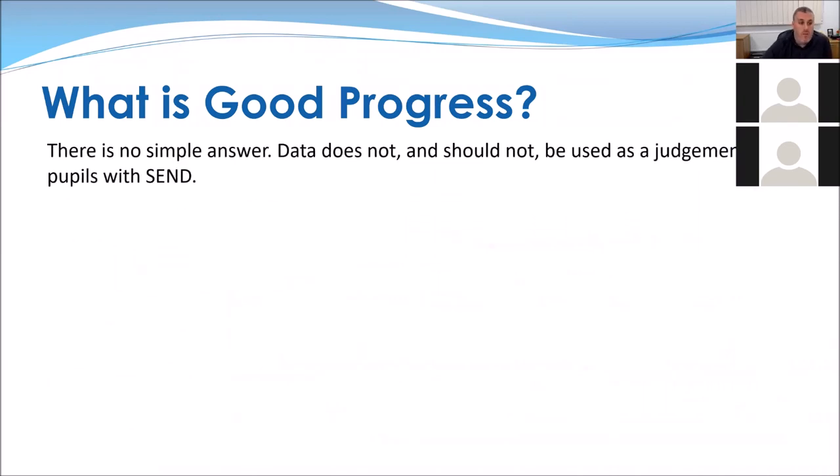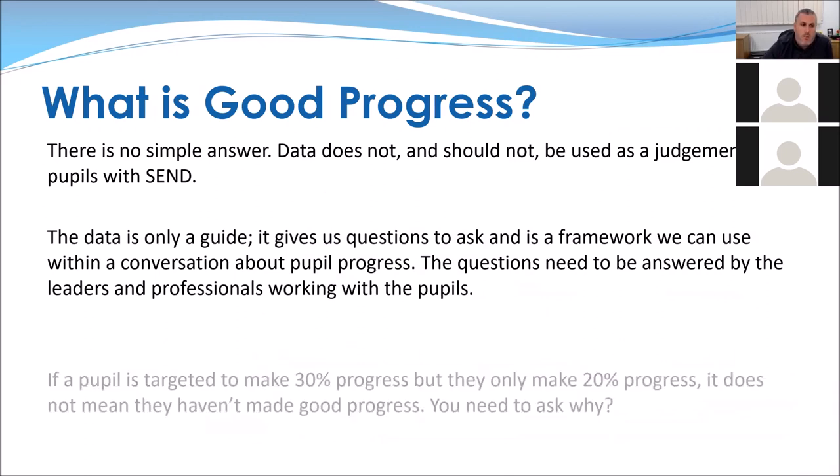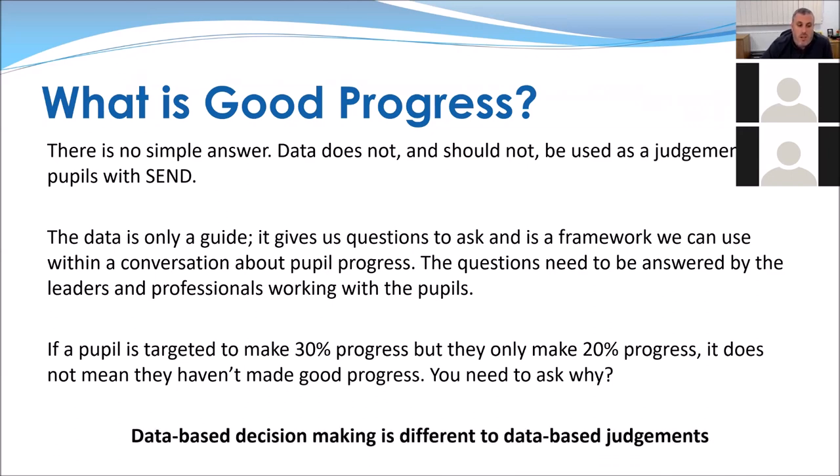What is good progress? There is no simple answer. Data should not be used as a judgment of pupils with SEND — it gives us a guide and questions to ask, and provides a framework for conversations. The questions need to be answered by the leaders and professionals working with the pupils. If a pupil is targeted to make 30% progress but has only made 20%, it doesn't mean they haven't made good progress — you need to find out why: external factors, low attendance, insufficient support. Data-based decision making is different from data-based judgments. A data-based judgment is where the system tells you if it's good enough; data-based decision making means you use the data to make your own decision. We should all be doing the latter.